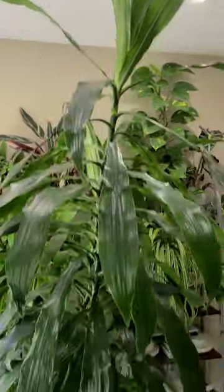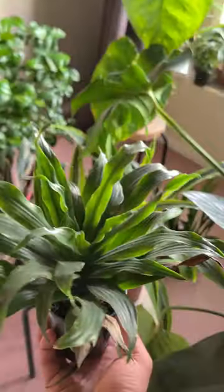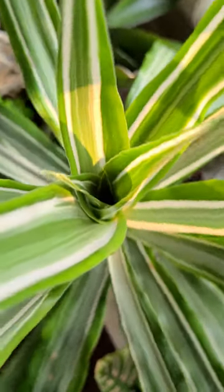They come in many different colors and sizes, some big and some small, like this huge Dracaena janet craig, or this tiny janet craig compacta. They could be all green, or have some white stripes, like this Dracaena, or they could look like this lemon-lime Dracaena.